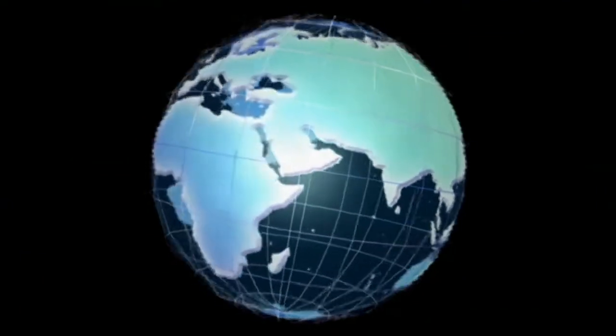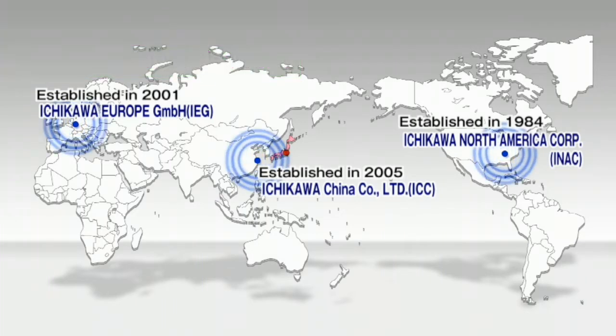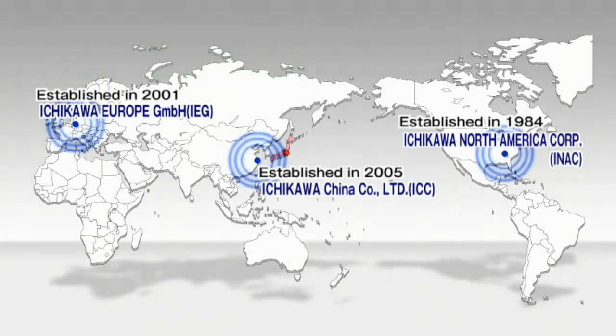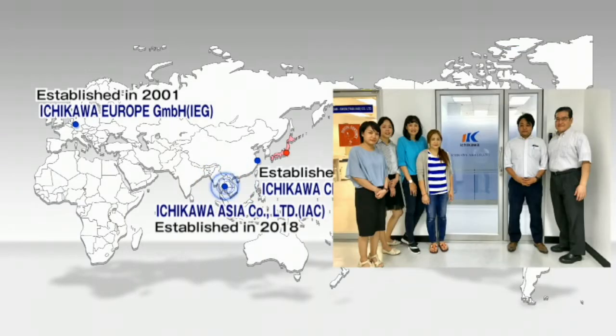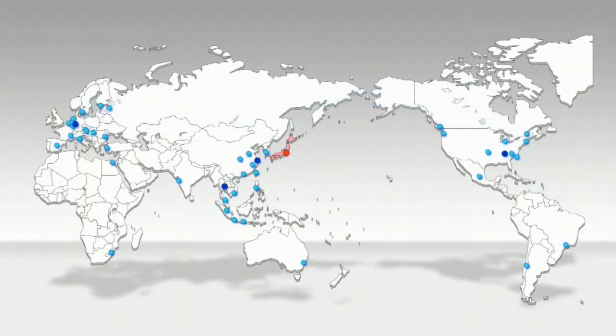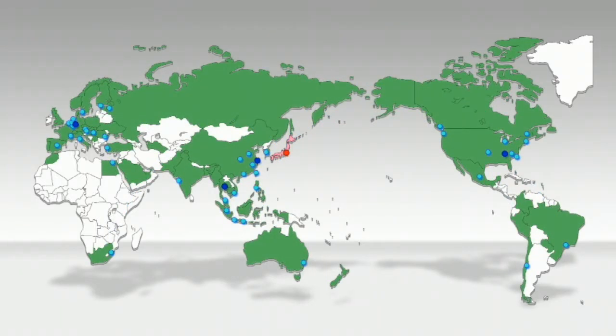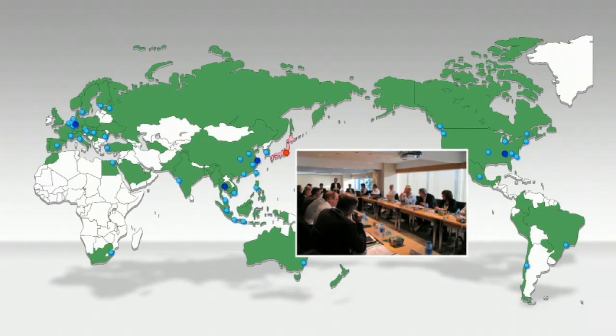From the early years, Ichikawa has paid attention to the global market of the paper industry. We have founded local subsidiaries in North America, Europe, and China. In addition, we have established one in Thailand in 2018. We consider fast-growing countries in Southeast Asia will be the most important markets in the future. Through cooperation with local agents, we have succeeded in building a worldwide network covering 400 factories in more than 40 countries. At present, sales outside Japan reach nearly half of the annual sales.